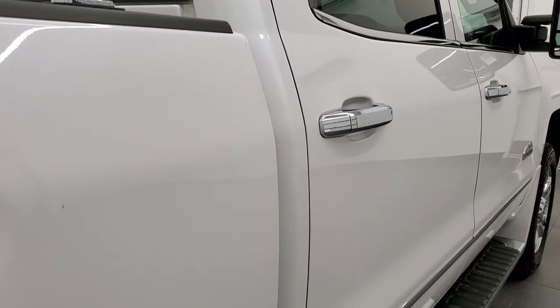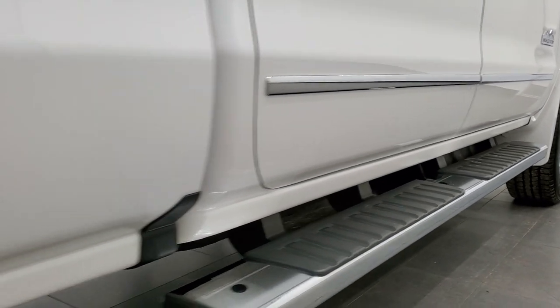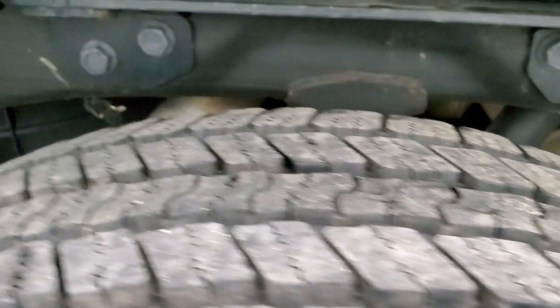If this video helps you make a buying decision, tell your salesman that you saw the video and that Brett sent you. The back rim is in excellent shape with no scuffs or scrapes, and the back tires have just as much tread as the front tires.